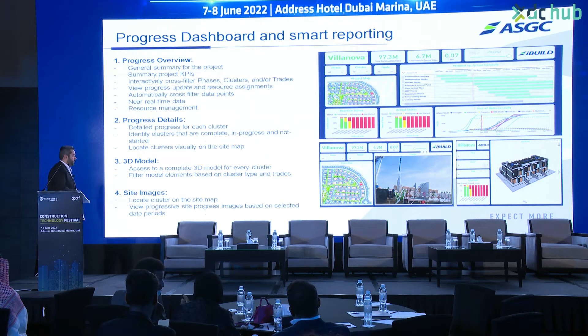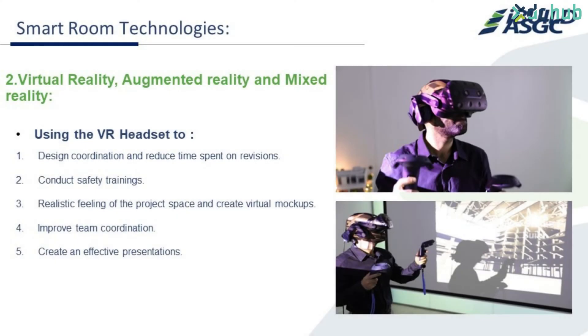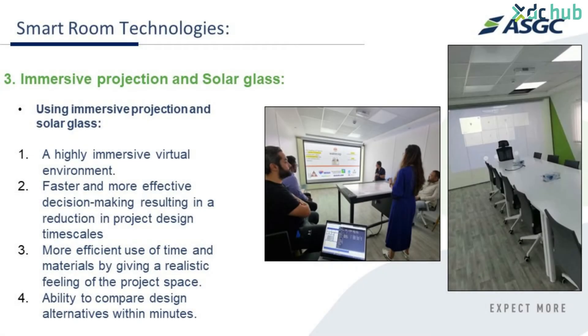The dashboard shows 3D model updates and reality captures coming from the site. In the smart room we have an interactive table where we can display and navigate through the dashboard. It is also equipped with VR and AR equipment, so at any time we can review the model or use metaverse technology to go through the project. We also have an immersive screen which can be transformed into a cave-like three-wall setup - we met with a company discussing labor productivity tracking.